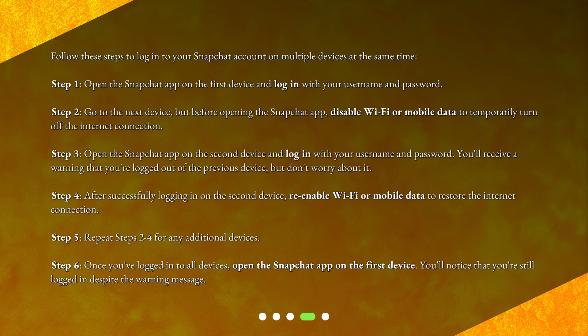Step 5: Repeat steps 2 to 4 for any additional devices. Step 6: Once you've logged in to all devices, open the Snapchat app on the first device. You'll notice that you're still logged in despite the warning message.